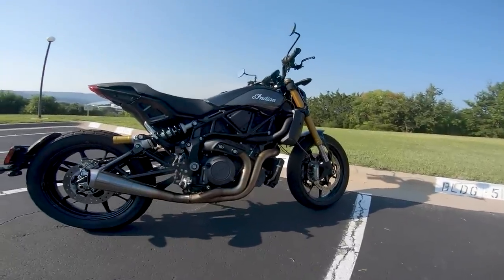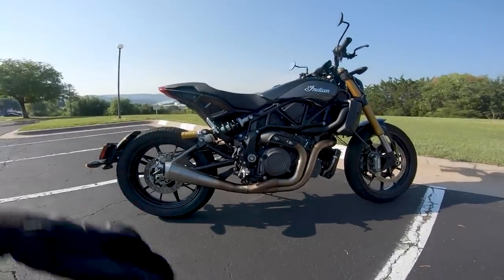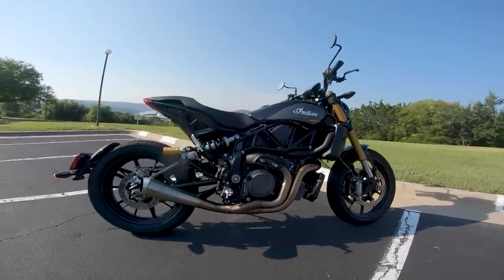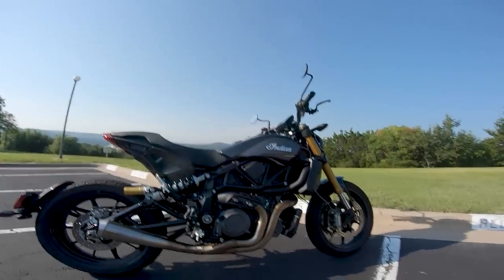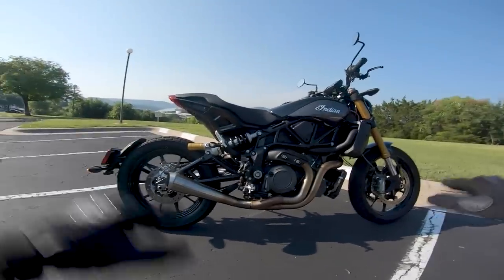Check out the chapters in this video below — if you don't want to see the specs and just want to see riding or the Q&A at the end, you can do that. The big thing about this 2019 Indian FTR is that it actually has the 19/18 setup.